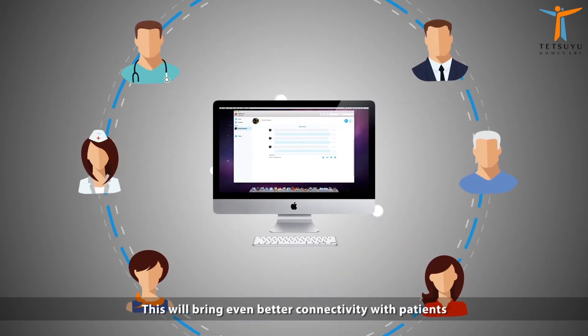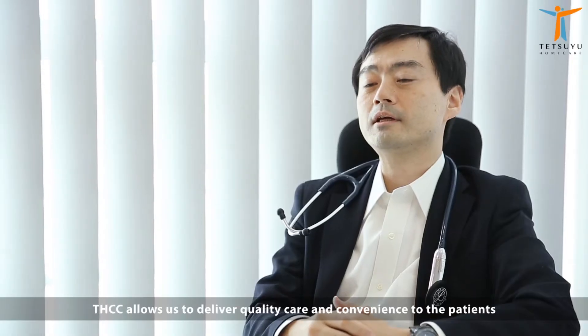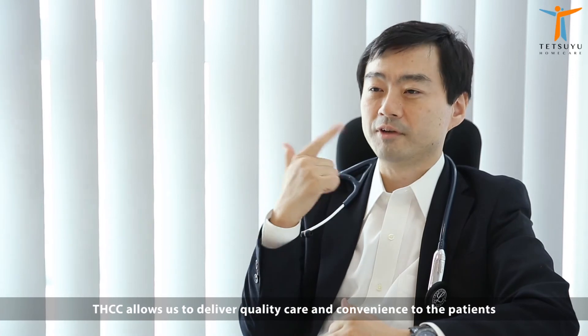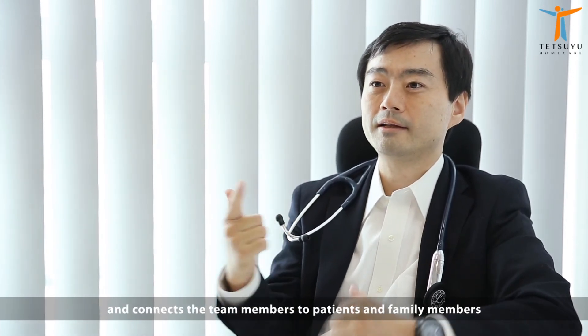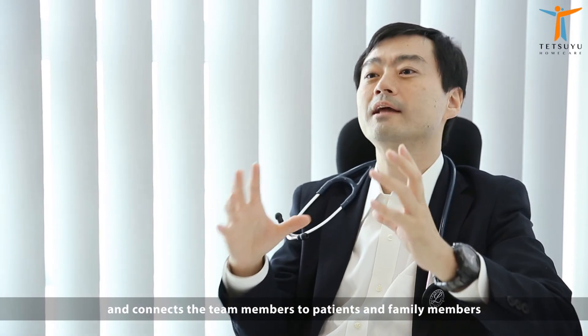This will bring even better connectivity with patients and higher productivity for the care team. THCC allows us to deliver quality care and convenience to the patients and connect the team members to the patients and family members.